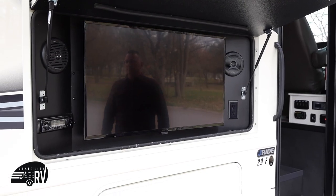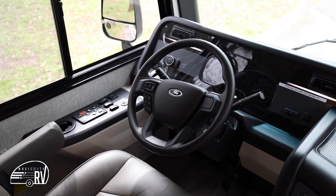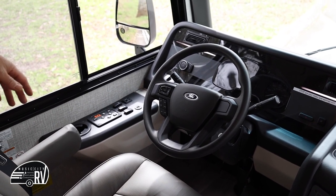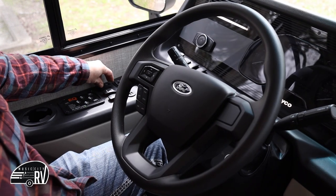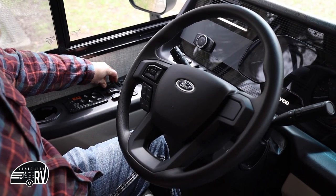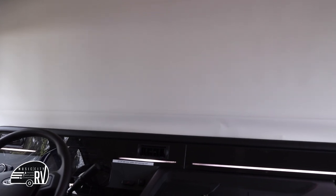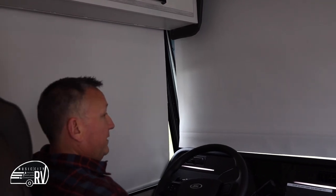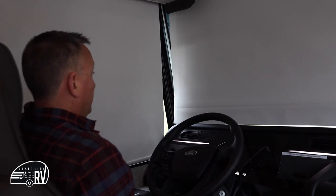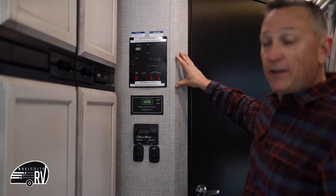While the awning is out, this particular model has an outdoor television with a radio to use as well. This is the driver's station of the Class A — you've got your leveling jack controls on the left-hand side along with power mirrors and everything you need to drive the coach. Over here are your accent lights for the front, your main cabin lights, and a shade for privacy while parked. All of the side windows have blinds as well, so you can have privacy at night.